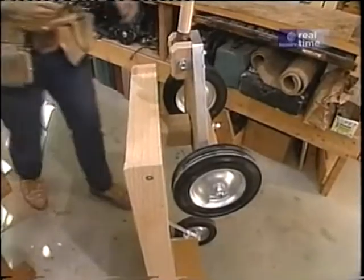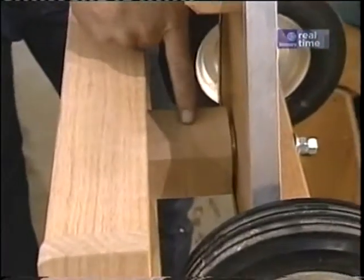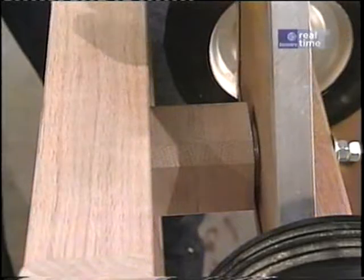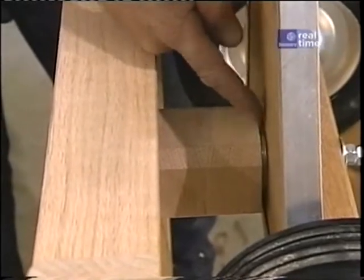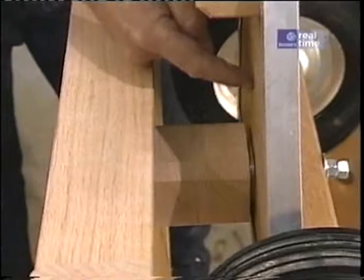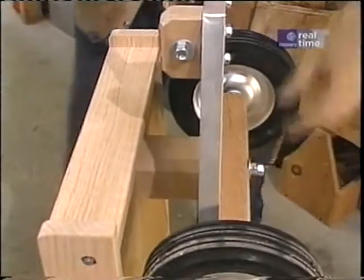Let's take a look at the front suspension on the prototype. It consists of an oak post — solid oak — through which a bolt passes. Then there's a series of washers, then this plywood yoke, and underneath that the axle assembly, with the bolt connecting all these pieces together.